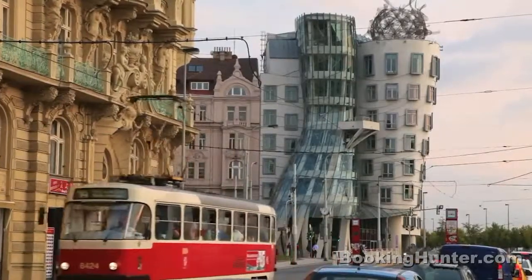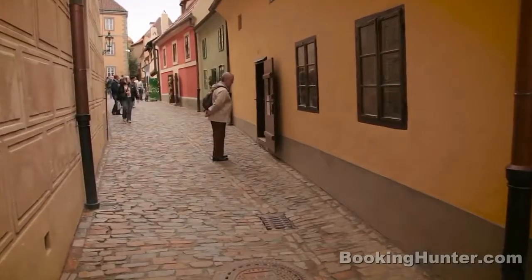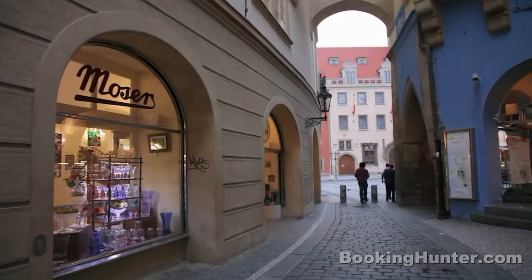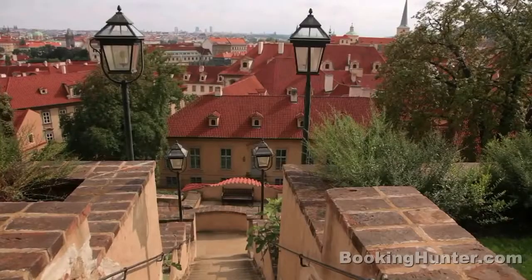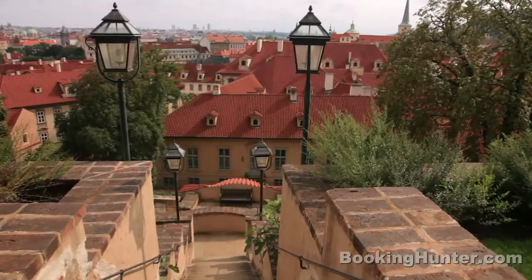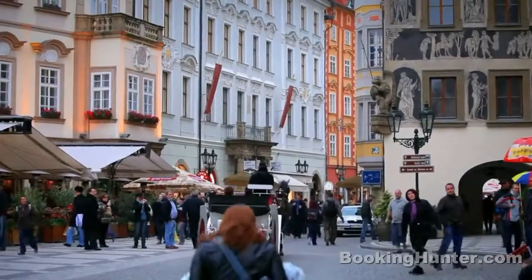Yet it can be refreshingly modern too. Prague's cobblestone streets rarely follow a straight line. The city is a labyrinth where even locals get happily lost. This was a place designed for horse and cart and walking, so pack some comfortable shoes.